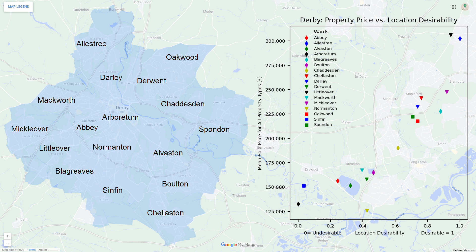In terms of wards to avoid, Sinfin seems to be expensive given its low location desirability and therefore it is unlikely to offer a good return on investment. For the rest of the wards, the average property price and location desirability seem to line up as expected, meaning they present less of an opportunity to generate a high return on investment.